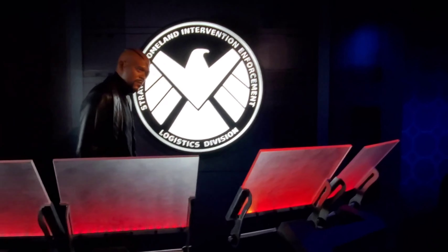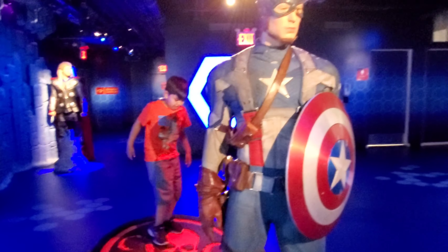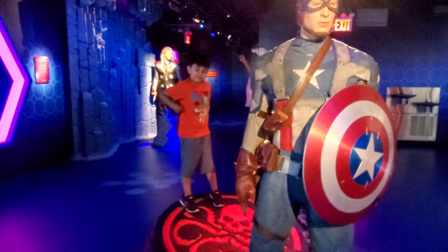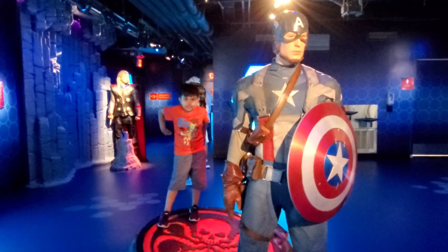Here are the Marvel Heroes — this is the whole team. This is Captain America. He has a shield that's indestructible and that nothing can break it.